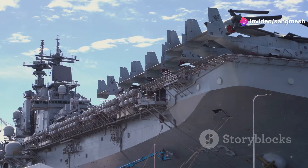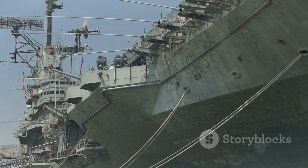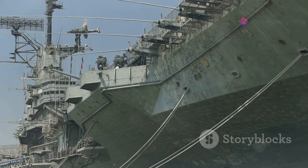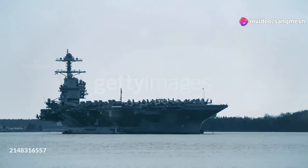Alright, let's set the stage. Imagine a floating city — that's what the USS Gerald R. Ford is all about. At over 1,100 feet long and displacing 100,000 tons of water, she's a true behemoth. This isn't just a ship. It's a fortress, a launch pad, and a home for over 4,500 crew members.